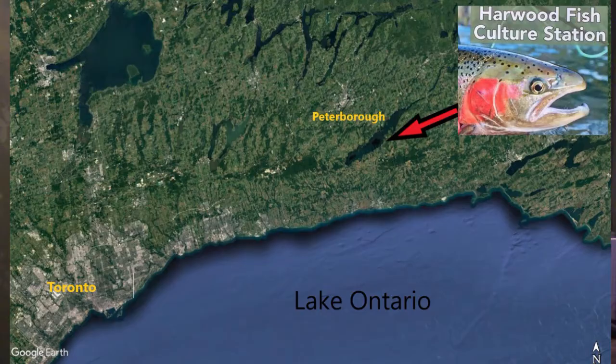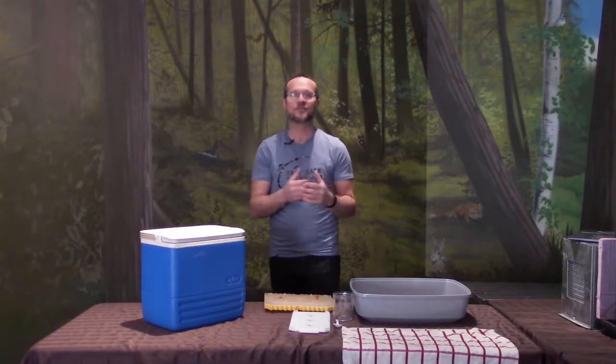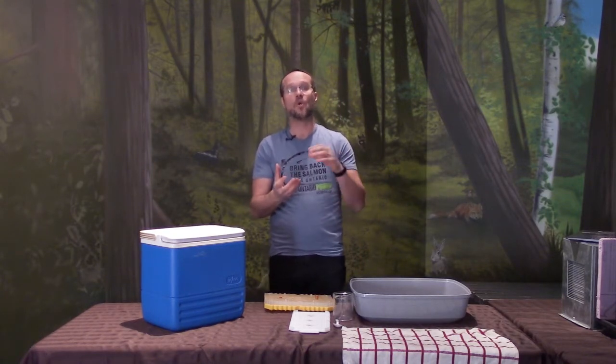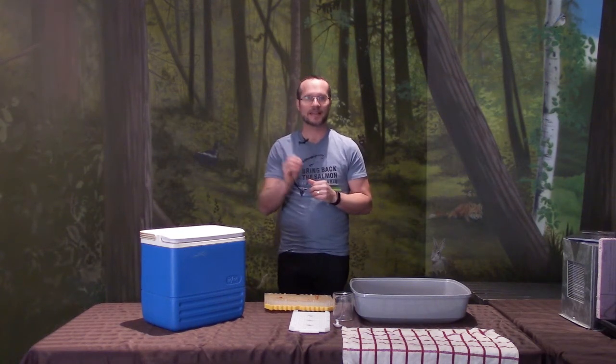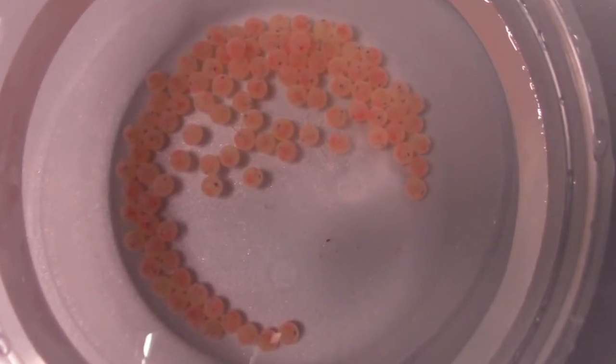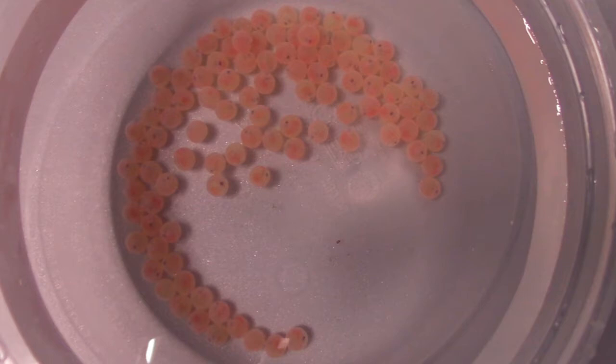Now we can go and have a look at our eggs. I picked up the eggs this morning from Harwood Fish Culture Station in Baltimore, Ontario, on the south side of Rice Lake. The good folks at the hatchery placed the eggs in small plastic containers with some of the water the eggs were being stored in at the hatchery. This is one of our two containers — believe it or not, there are 100 eggs in each container. You're welcome to pause the video and count the eggs.